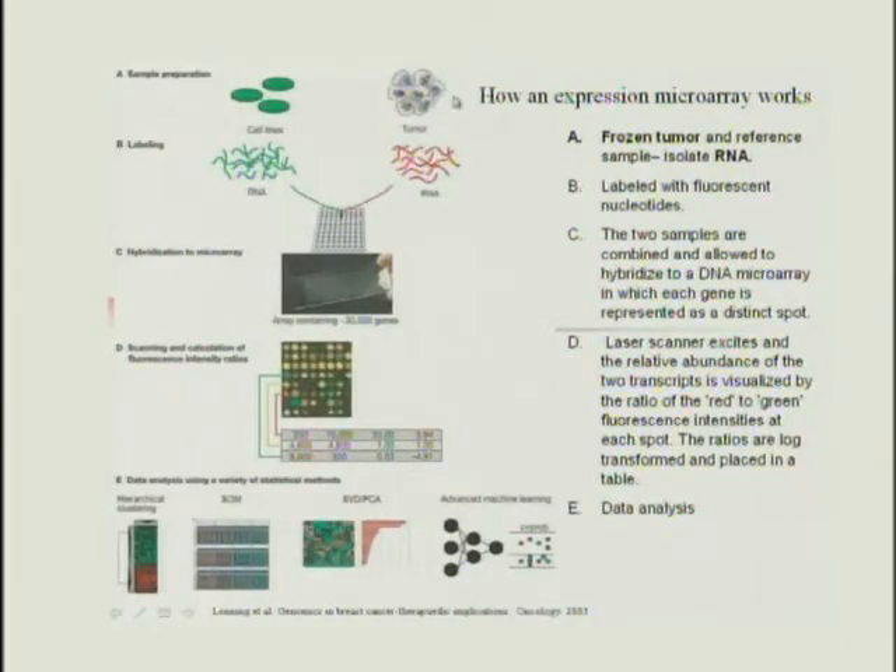In microarray testing, you take a tumor sample and a reference sample, isolate the RNA, and label them differentially — green fluorescent probes label the reference RNA, red labels the tumor. You hybridize them to a microarray where each spot represents a separate gene, then use a laser scanner to measure the ratio: a red signal means higher expression in the tumor relative to the reference, green means relatively underexpressed. This generates enormous data requiring sophisticated statistical analysis.